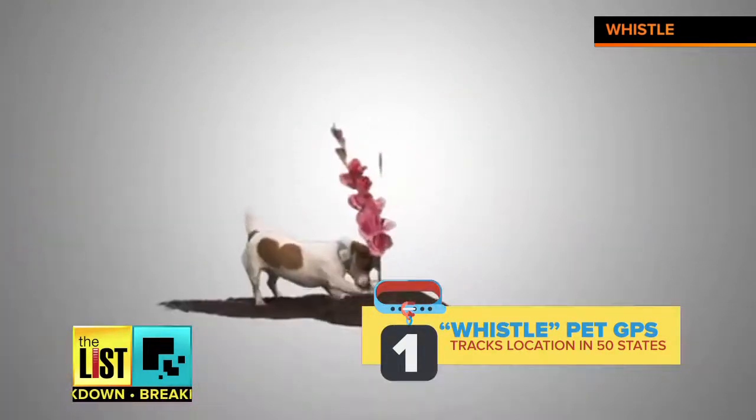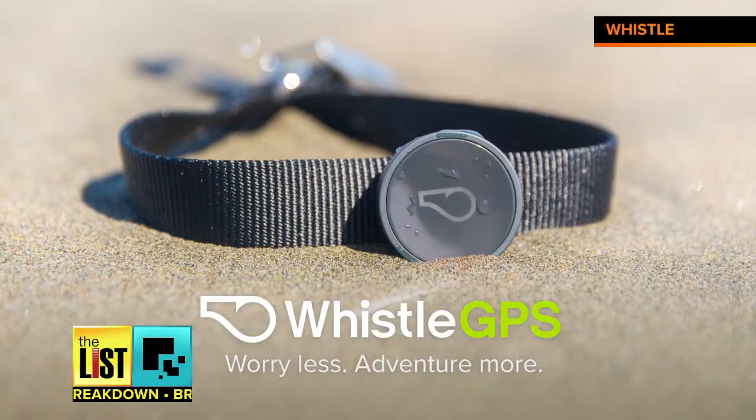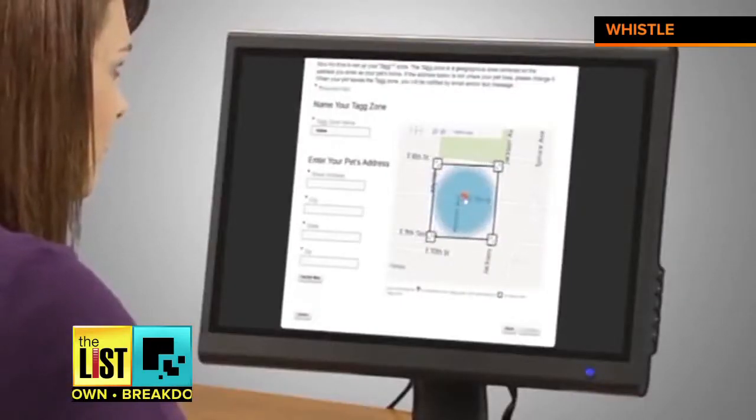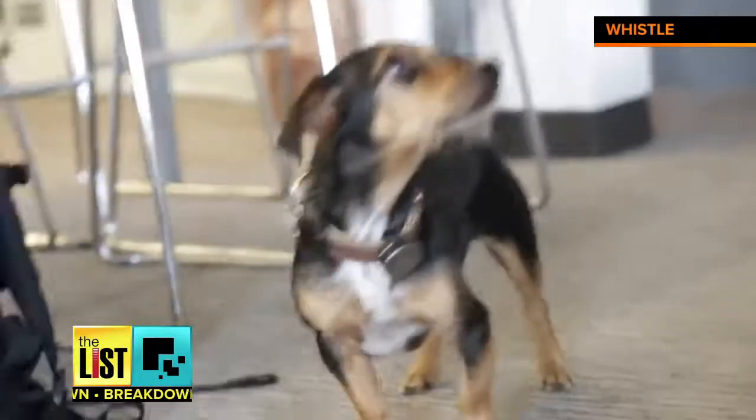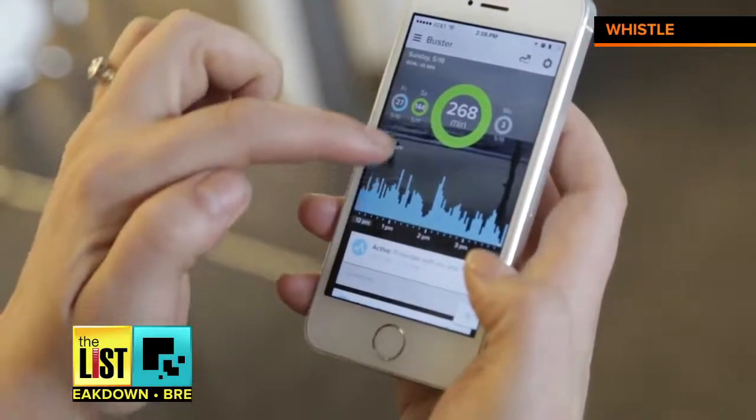First on our list: pet GPS. One in three pets will get lost in their lifetime, but the Whistle GPS tracker aims to eliminate that. The system lets you set alerts in case Fido wanders too far. It costs around $80 and about seven bucks a month for monitoring.